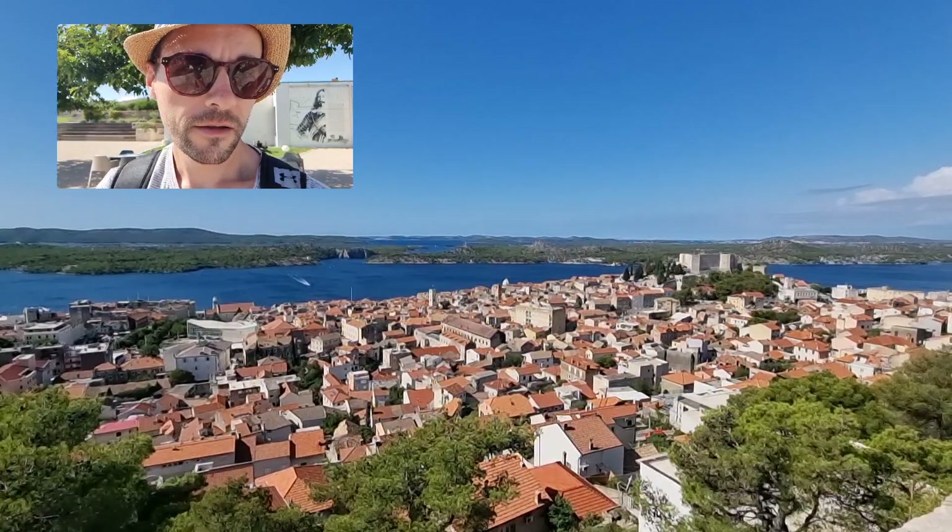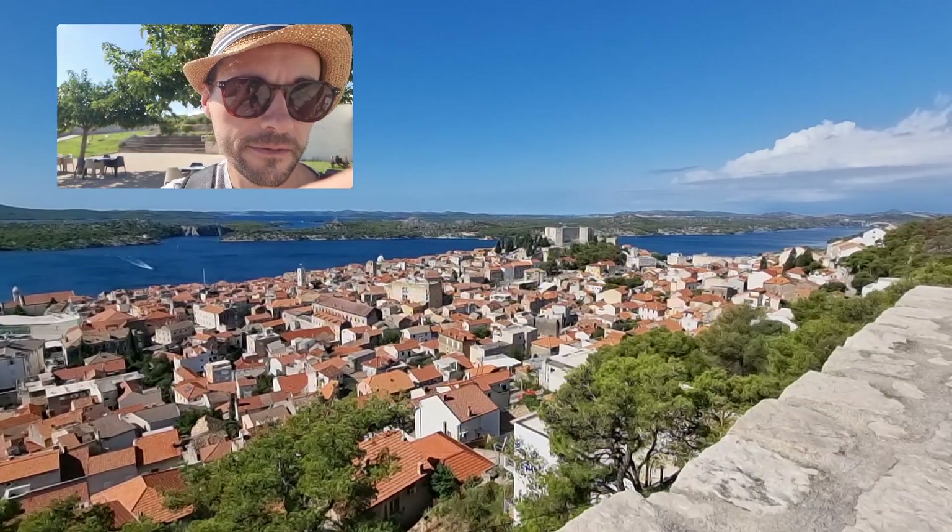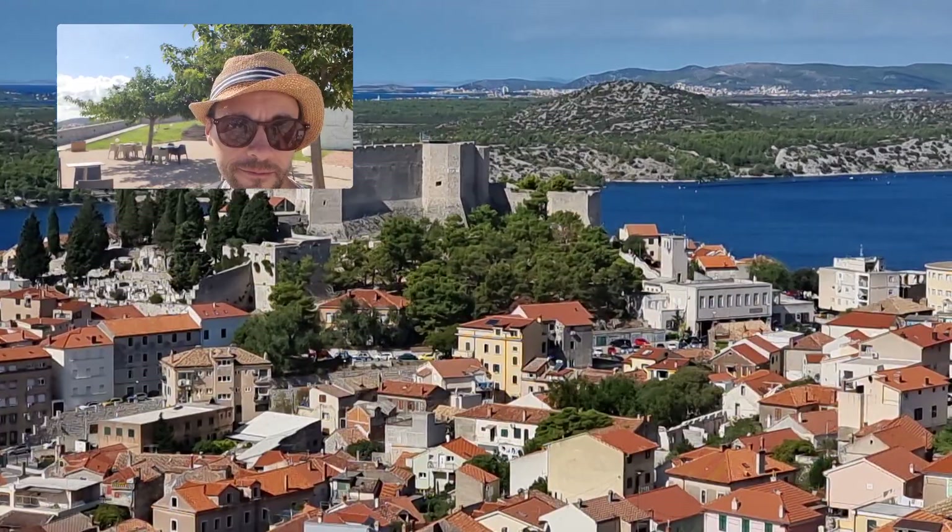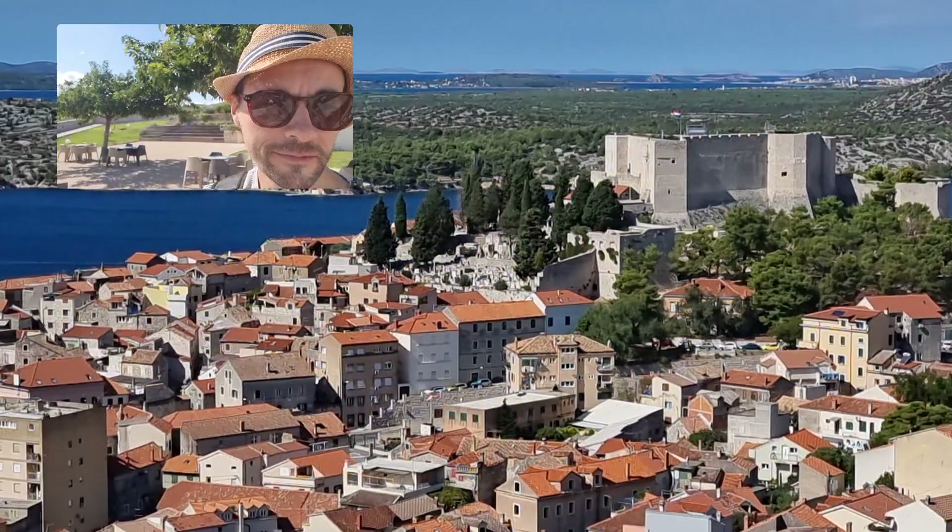So you're looking at the old town here. There is my fortress — the fortress of St. Michael, the oldest one in the town, sitting on top of the city town there.